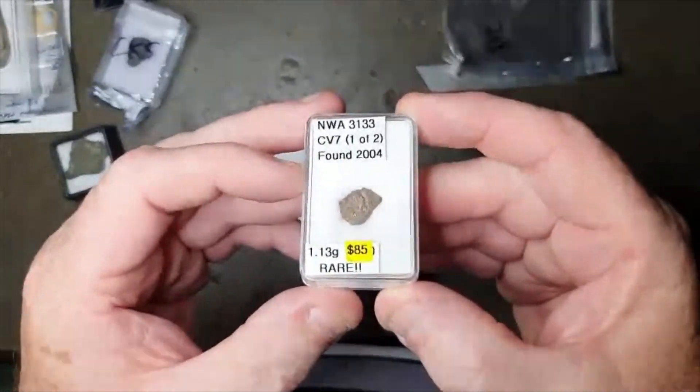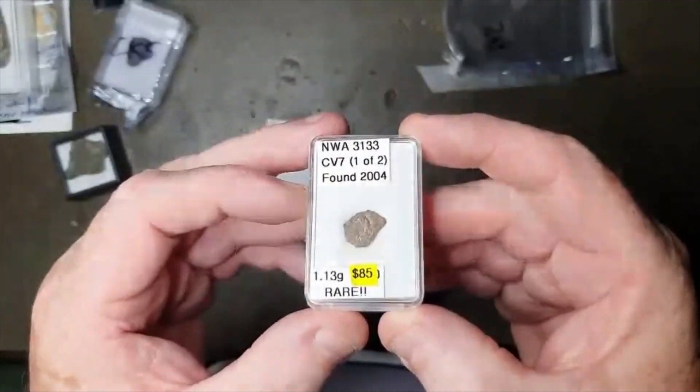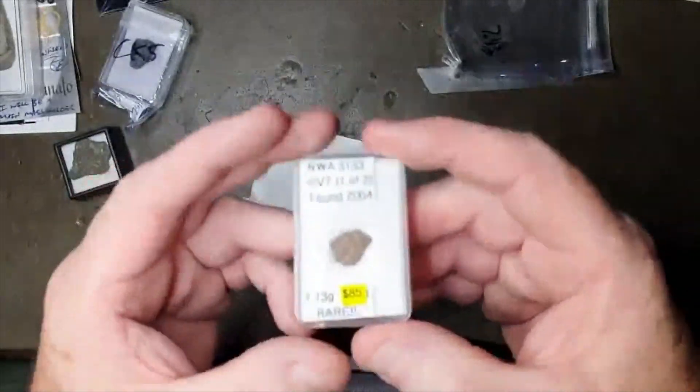NWA 3133 CV — as you can see, I've been adding a few different carbonaceous chondrites to my collection.